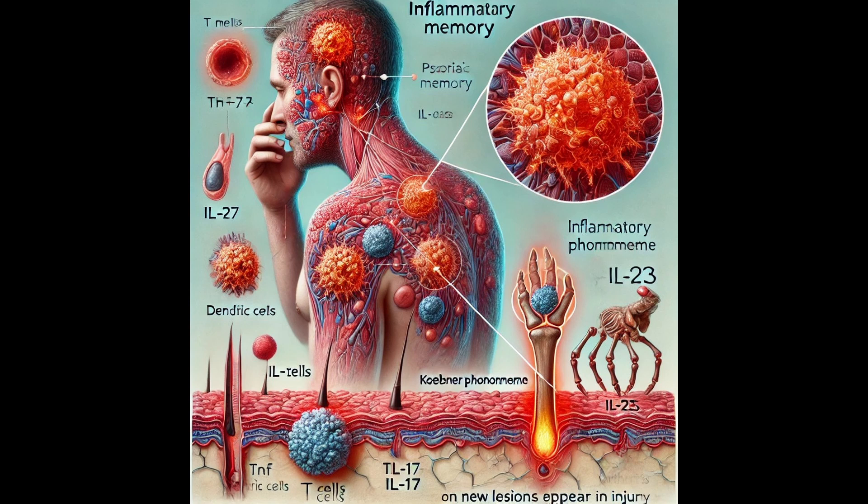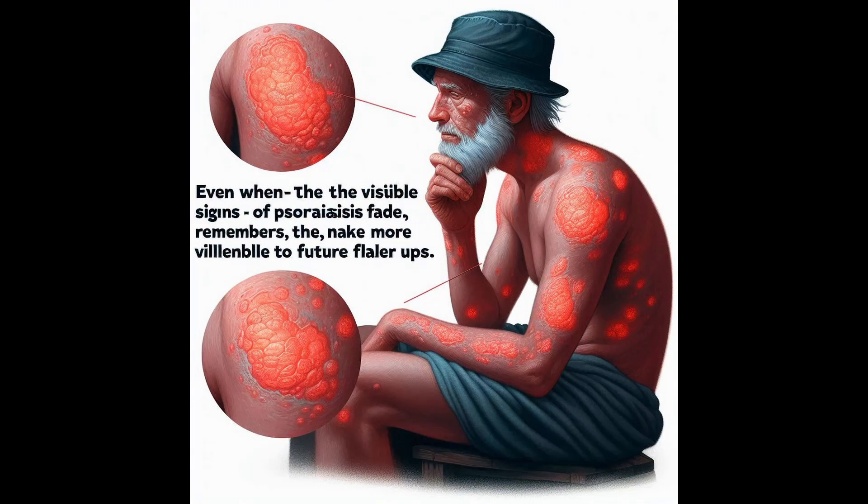Professor Mangi explains how memory T-cells can linger in the skin long after a psoriasis flare-up, ready to react quickly if triggered again. Other immune cells like Langerhans cells and dendritic cells also remain primed for inflammation — they're like an alarm system set to high alert. So even when the visible signs of psoriasis fade, the skin itself remembers, making it more vulnerable to future flare-ups.